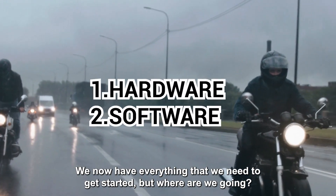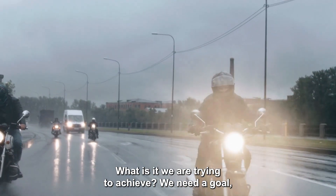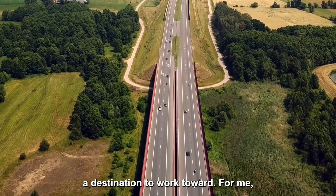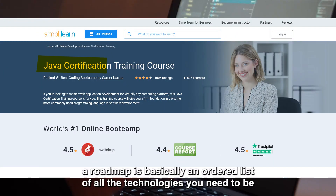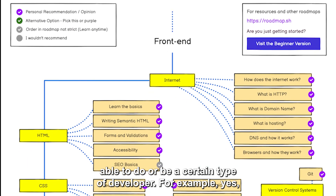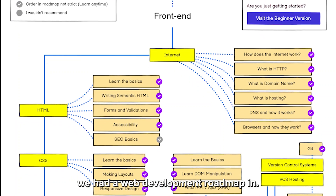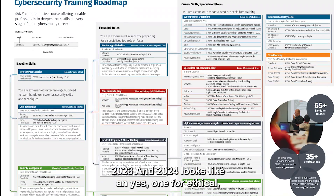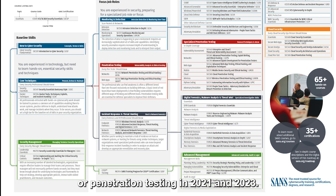Now we have everything we need to get started, but where are we going? What are we trying to achieve? We need a goal — a destination to work toward. For me, this usually comes in the form of a roadmap. In programming, a roadmap is basically an ordered list of all the technologies you need to learn to be a certain type of developer. Here's what a web development roadmap in 2023 and 2024 looks like, and here's one for ethical hacking or penetration testing.